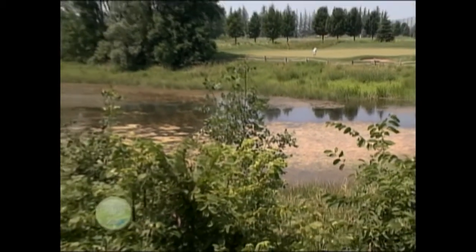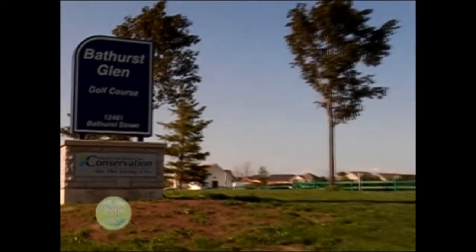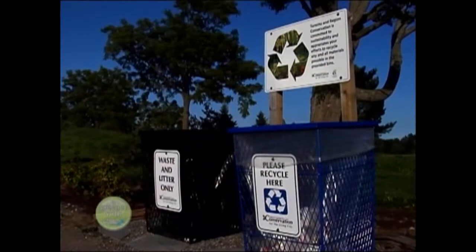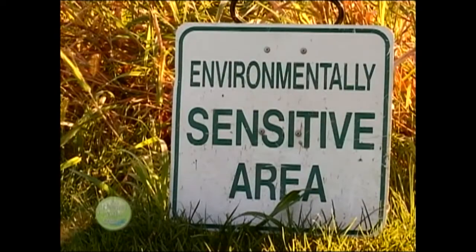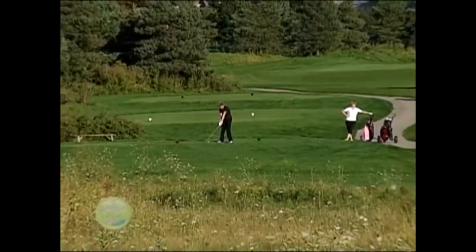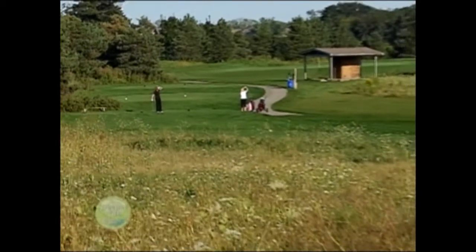But that was then. Today, Bathurst Glen is owned and operated by the Toronto and Region Conservation Authority, an organization dedicated to the preservation of the environment. Beginning in 2006, the TRCA and Bathurst Glen staff began the process of transforming the golf course into a certified Audubon Cooperative Sanctuary.